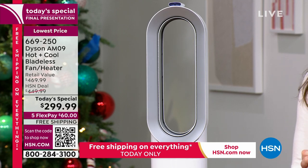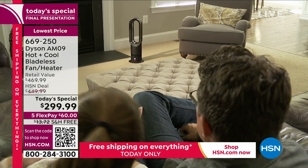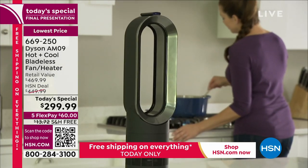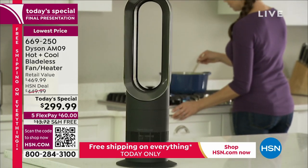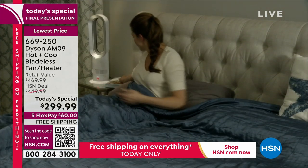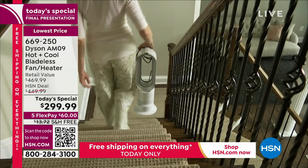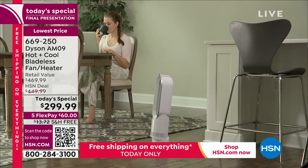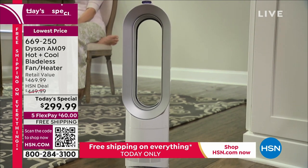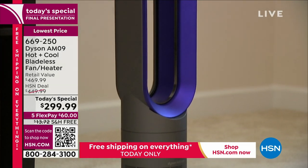For our final 15 minutes, the price: lowest we found, so you've got the best deal anywhere. We're not going to have another today's special with this in 2023. Retail value is almost $470 — it fell on a free shipping and handling day, so it's $299.99 with free shipping, and five months flex pay. If you already have an HSN card, you get an extra flex payment — six months to pay it off at just $50 a month.